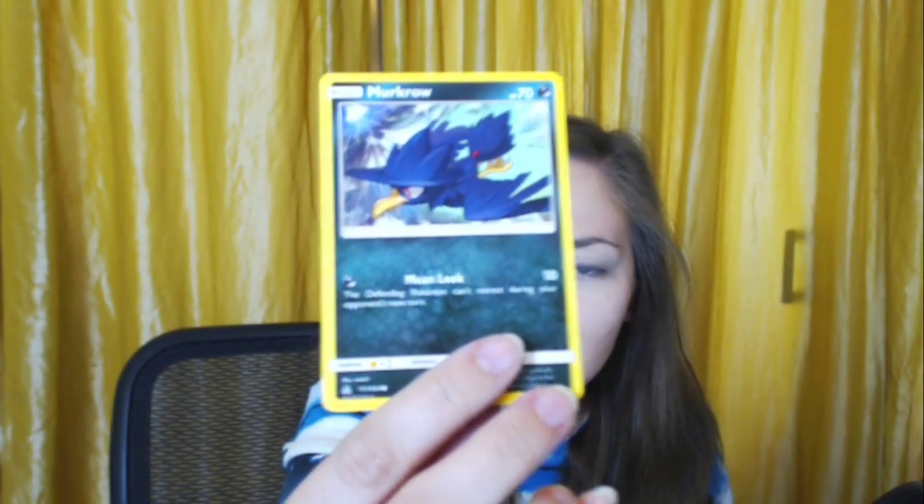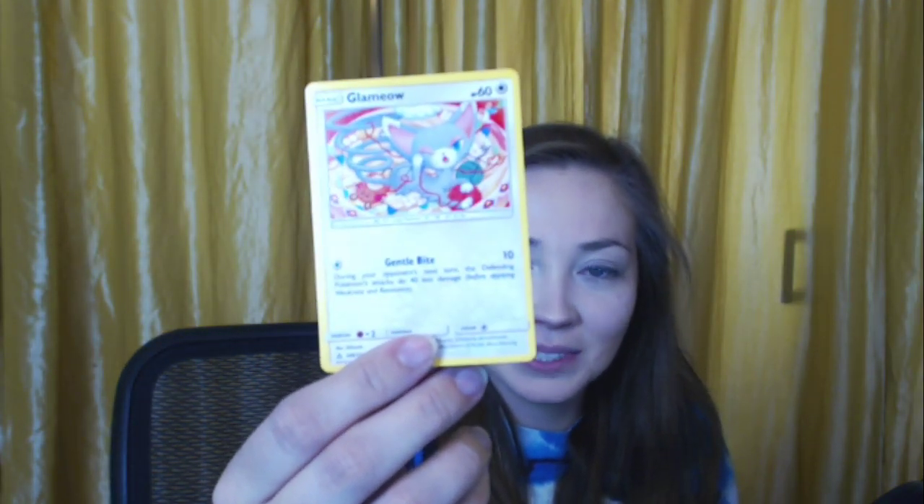Then we have an Escape Board trainer card. Another energy card. A Murkrow — actually one of the cutest depictions of Murkrow I've seen in a while. A Magnemite just doing a jab with a lazy background. A Snover, happy. A Glameow! I thought this was one of the coolest Pokemon when they introduced it — it's so pretty. And then they evolved it and basically just gave it beer.